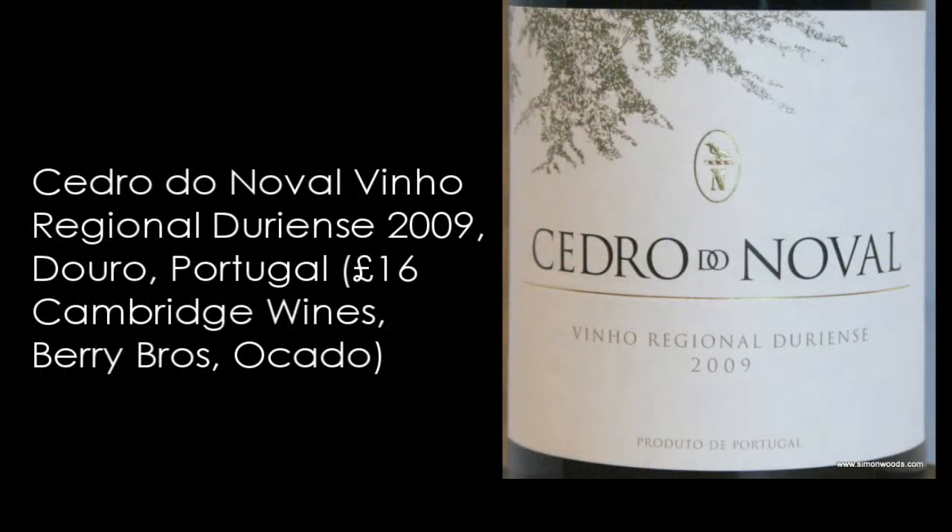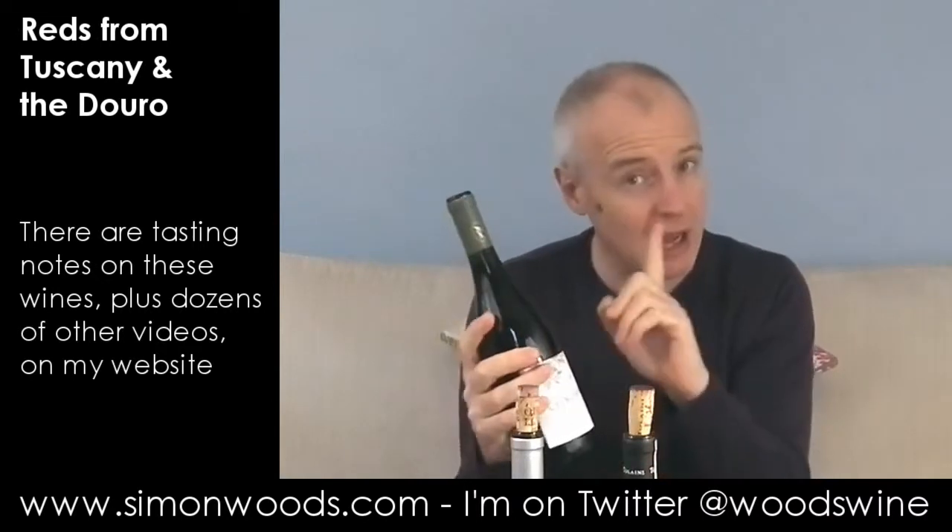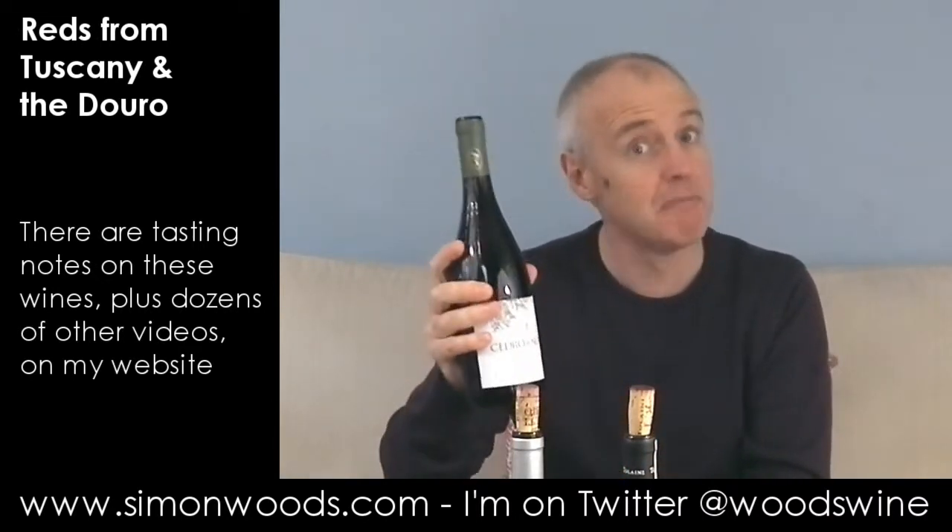Let's see if we do just as well heading over to Portugal. We're in the Douro here for the Cedro do Noval 2009. It's not labelled as a Douro table wine because it's got about 30% Syrah in with the familiar Portuguese grape varieties — Touriga Nacional, Touriga Franca, and all that lot. Interestingly, two days ago I had the 2008 of this, so it'll be a nice comparison.